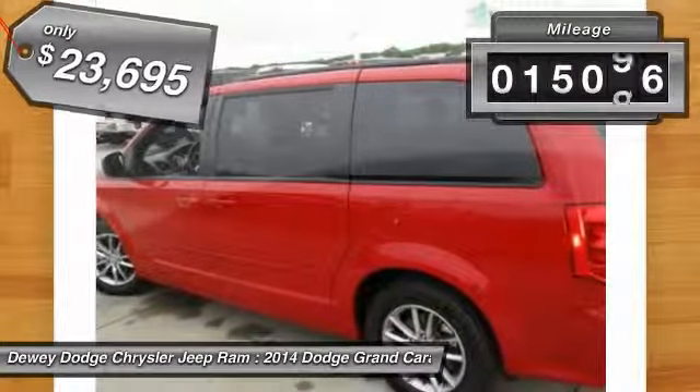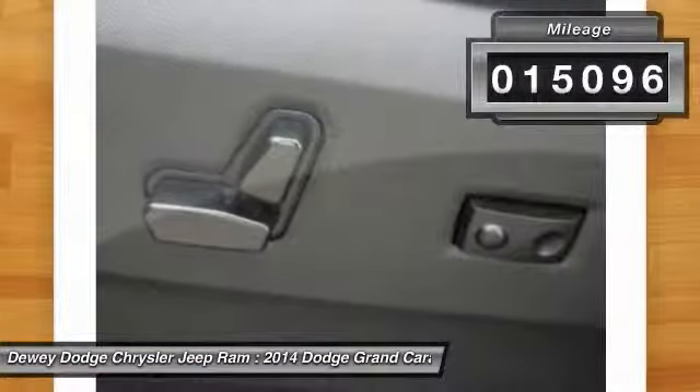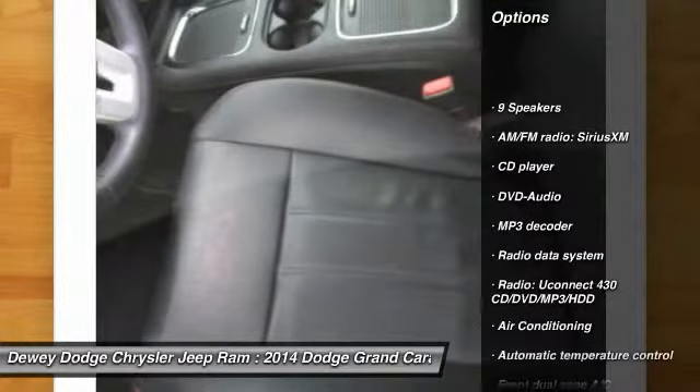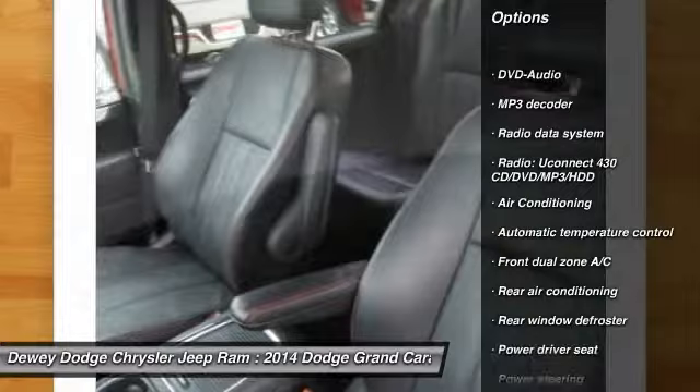This vehicle has less than 20,000 miles. Here are some of this vehicle's great options: power passenger seat, traction control, dual airbags, air conditioning front.